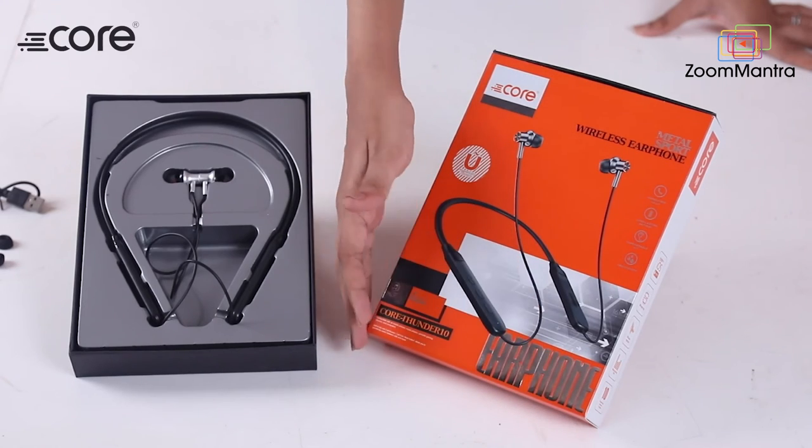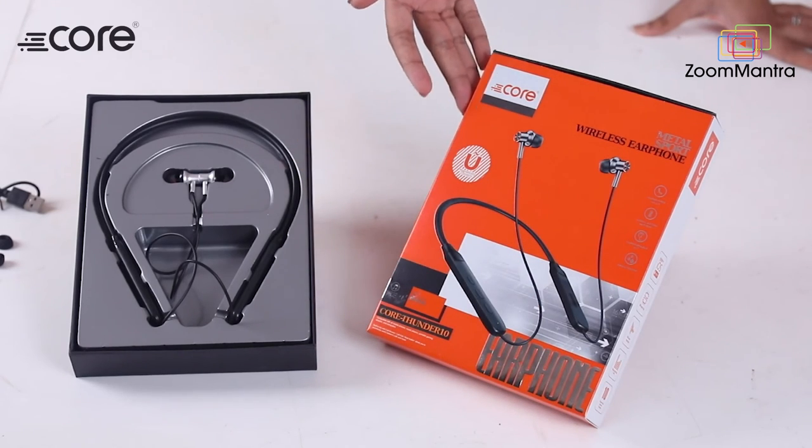Thunder 10 comes with a stylish and easy to carry packaging with all its features explained. The packet contains the product and its manual. Music can also come with Thunder 10.